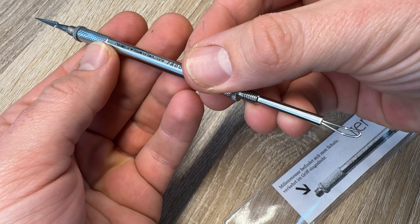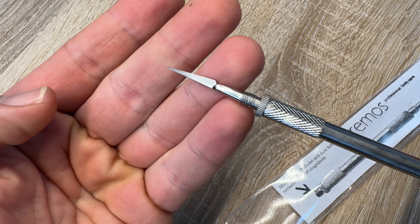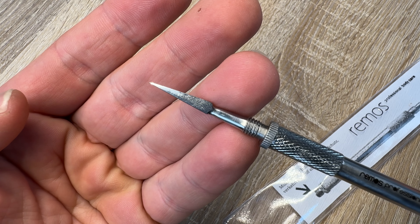Hello, hello. Today I'm going to show you how to remove whiteheads and blackheads from your skin.